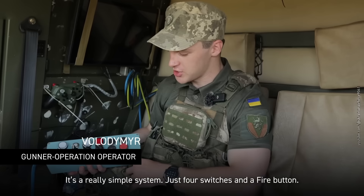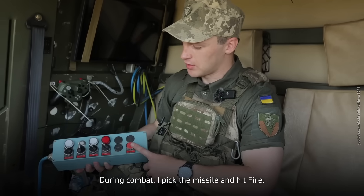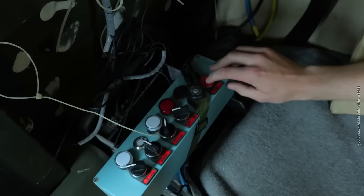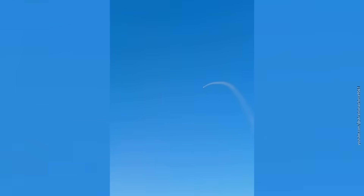It's a really simple system — just four switches and a fire button. During combat, I pick the missile and hit fire. It drops off the pylon and reaches the target very quickly. Judging by how the control panel looks, there's no doubt this is still an experimental model. But the operator says the missiles fly very fast. So how fast are we talking?